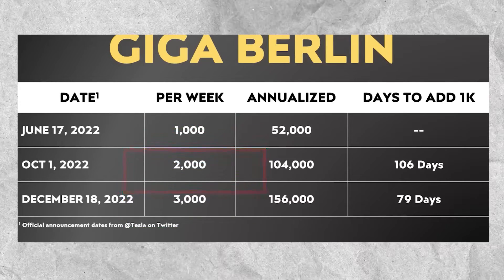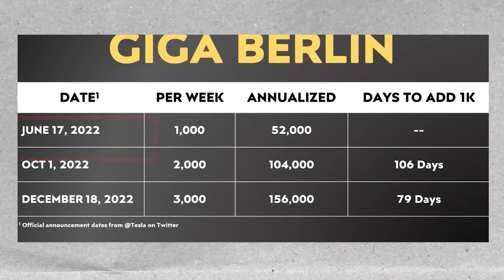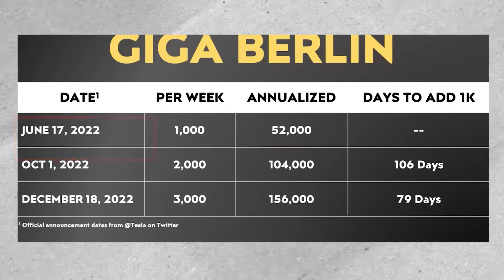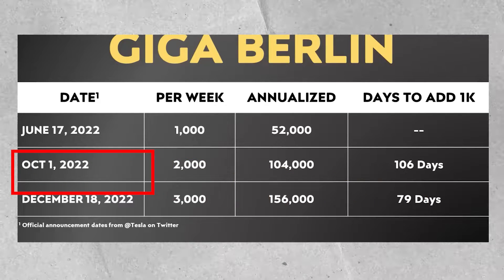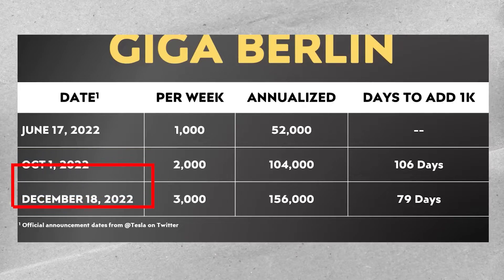For instance, Tesla only took 106 days — from June 17th, when they announced their 1,000 per week milestone, to October 1st, when they announced their 2,000 per week rate. Nevertheless, they took just 79 days to jump from 2,000 units per week on October 1st to 3,000 units per week on December 18th.